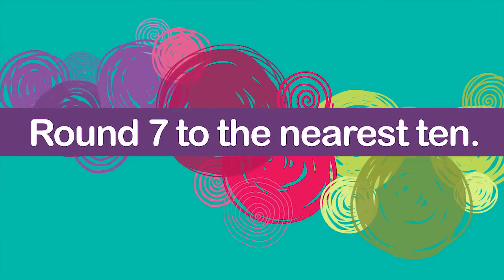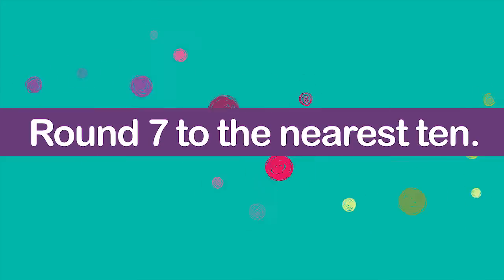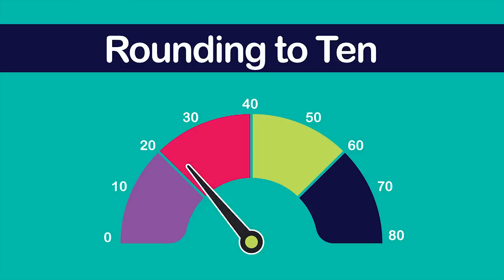Suppose you want to round the number 7 to the nearest ten. You can use benchmark numbers and the midpoint to help you. Benchmark numbers are numbers that are easy to remember and often end in zero. Some benchmark numbers include zero, 10, 20, and 30.